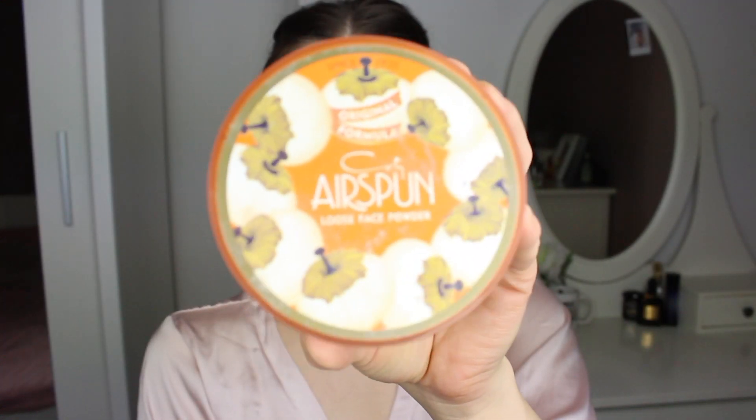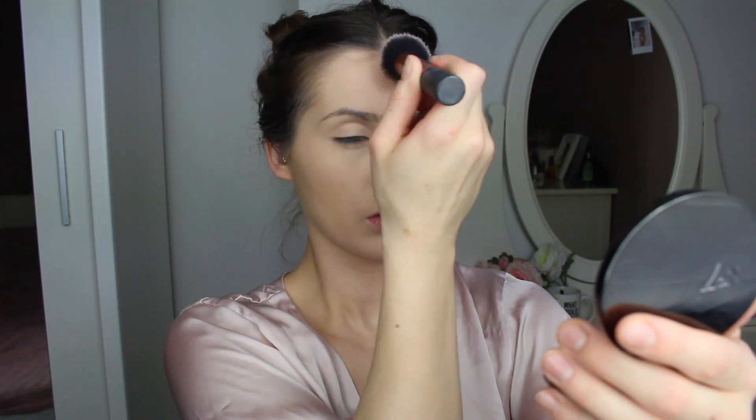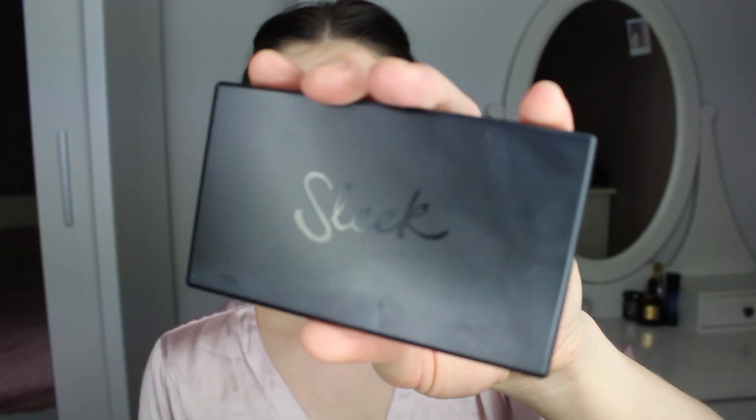Now I'm going ahead and taking this loose powder by Airspun and just dabbing it all over my face to set everything. All the products you see in this video I'm going to list down below, so don't worry. And because I get oily in my T-zone, I'm taking this Number Seven pressed powder and applying it on my forehead.